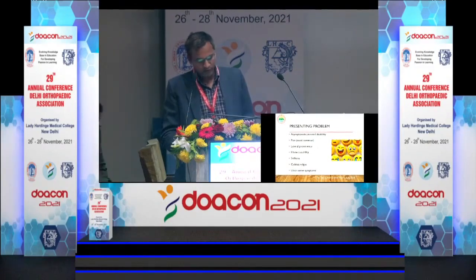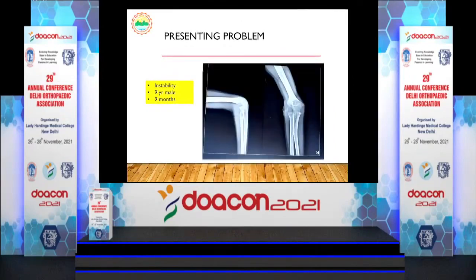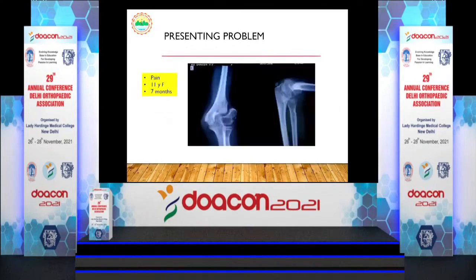Some presenting cases: a 12-year-old male, 6 months since injury, with pain; a 6-year-old male with lateral prominence 4 months after injury; a 9-year-old male with instability 9 months after fracture; a 17-year-old male with pain at 8 months; an 8-year-old male with pain and instability at 6 months; and an 11-year-old female with pain 7 months after injury.